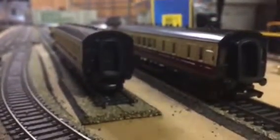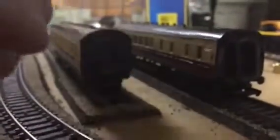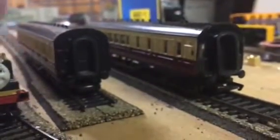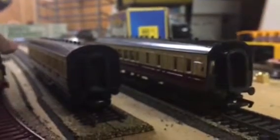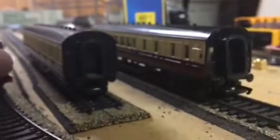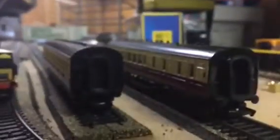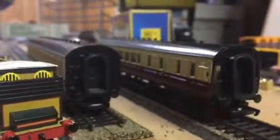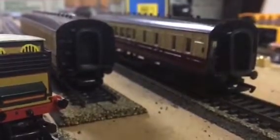Bachmann introduced these coaches in 2005. After that, Bachmann released the red express coaches along with the green ones.